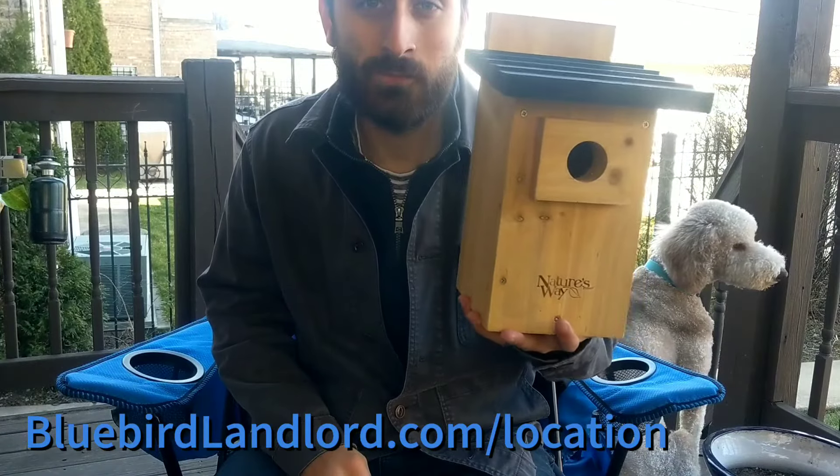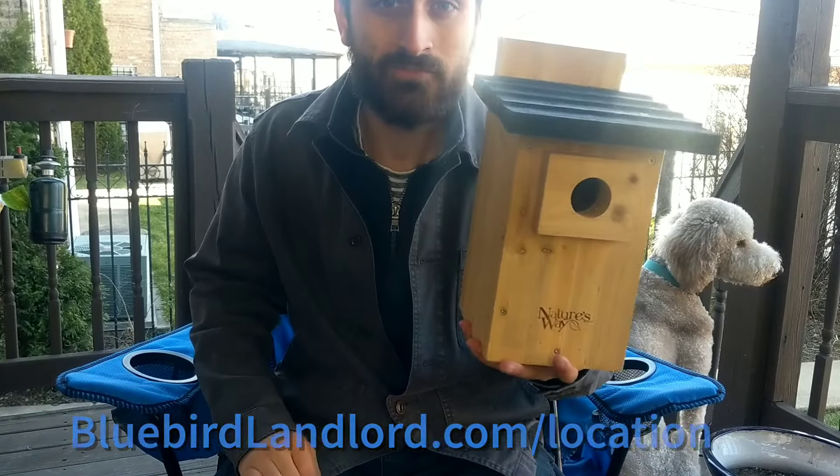I hope to help you find the best place to set up your Bluebird house in your yard. I'll see you in the next video. Bye.